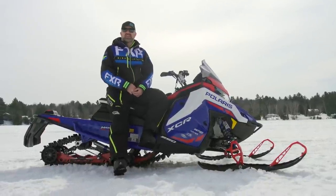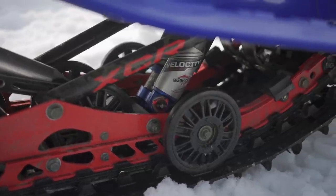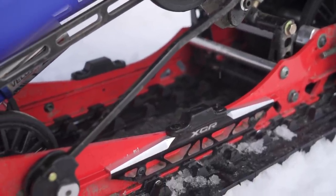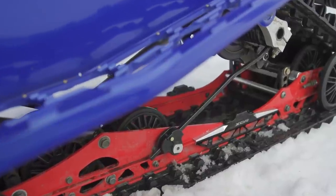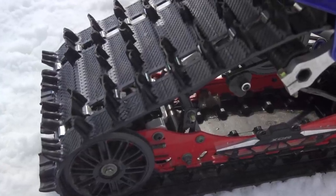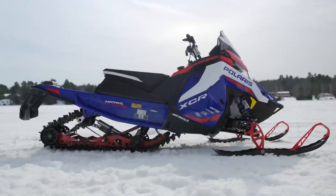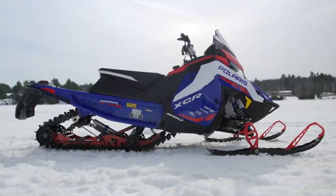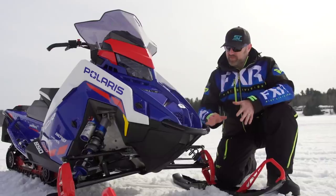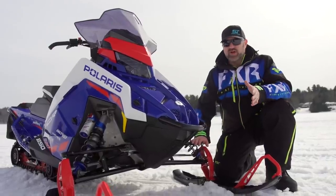The one we have here is a 136 850. Out back you'll find Polaris's familiar Pro CC skid frame, but in beefed-up trim — stronger pull rods, front torque arm, and rails that are also tipped up at the back. Aluminum coupler blocks with cross shaft, double limiter straps, and a four-wheel rear axle are all direct carryovers from Polaris's actual cross-country race sled.